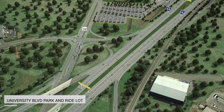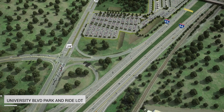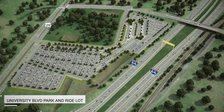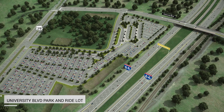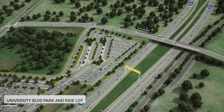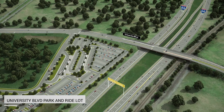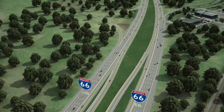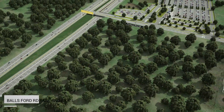One important element of transforming I-66 is new choices for ride-sharing and transit. New park and ride lots are being built near I-66 at the intersection of Route 29 and University Boulevard in Gainesville, and off of Balls Ford Road at Century Park Drive in Manassas. Both park and ride lots will have a combined capacity of approximately 3,200 parking spaces, including space for commuter buses, kiss and ride areas, carpooling, vanpooling, and local shuttles, as well as pedestrian and bicycle accommodations.